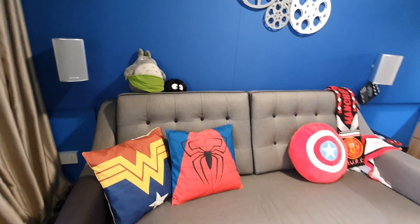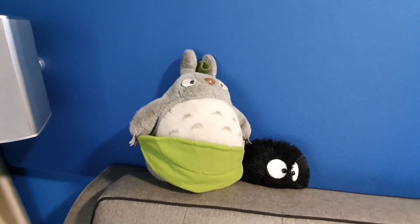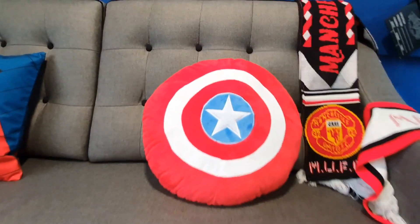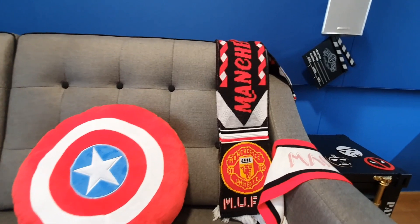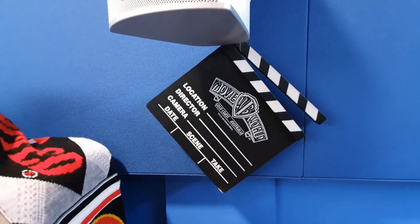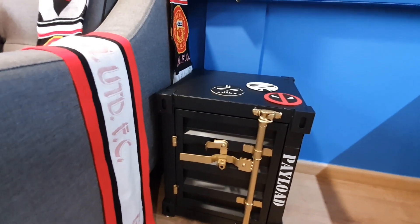Moving on to the couch, this is a 2m custom-made couch which can seat 3 people. On top of the couch I have my Totoro plush toy and soot ball — I'm a big fan of Studio Ghibli. I also have superhero cushions, and I particularly love the Captain America one which doubles up as a real shield. I draped two Manchester United scarves here, and I also have a clapboard that I bought from Warner Brothers Movie World in Gold Coast, Australia. As a side coffee table, I have this industrial style container which I can store things in.